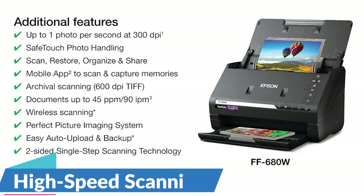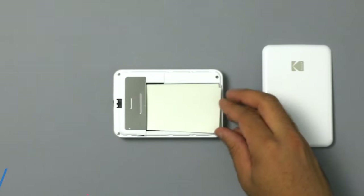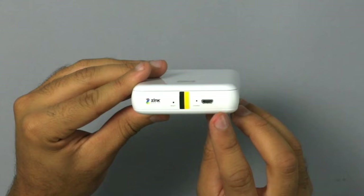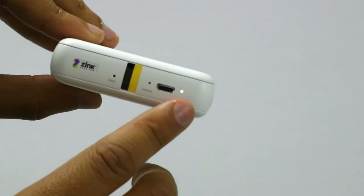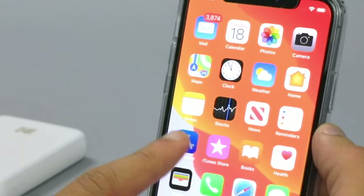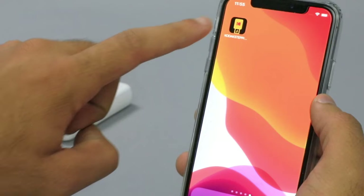High-speed scanning — at the heart of the FastPhoto FF680W lies its remarkable high-speed scanning capabilities. Equipped with cutting-edge technology, this scanning system can process photos and documents at an astonishing rate, allowing users to digitize large collections in a fraction of the time it would take with traditional scanning methods. The FF680W ensures that no memory is left behind, enabling users to preserve their entire photo libraries with remarkable efficiency.